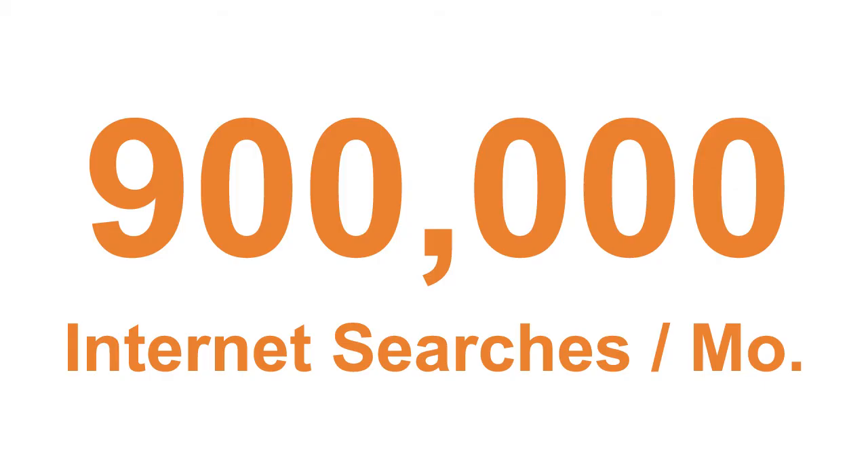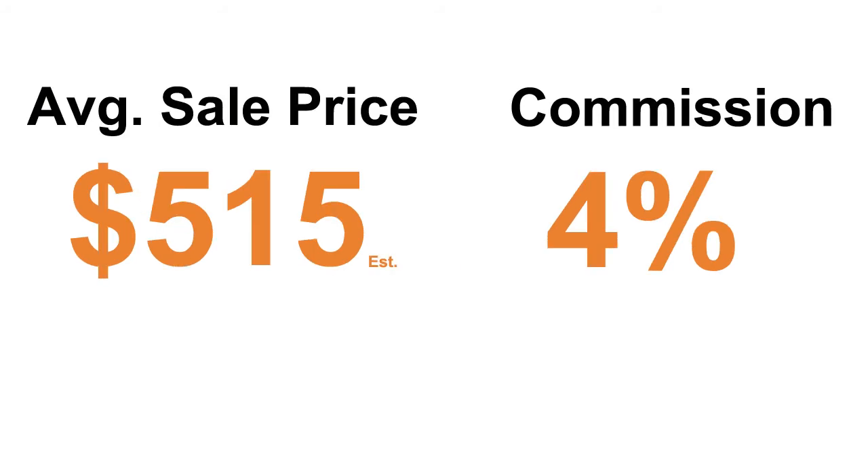Computers sell keywords are searched over 900,000 times each month. This provides a tremendous opportunity for you to make sales when you employ the keyword strategies necessary to place your affiliate links in the best position online. The average sale is around $515 plus, and affiliates receive 4% of each sale. Affiliates are using keyword strategies to place their affiliate links in the searches where people are looking.